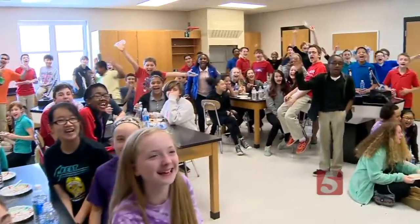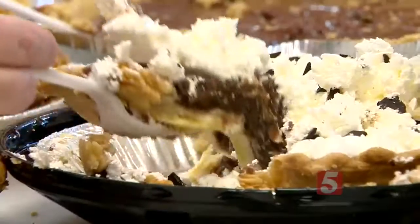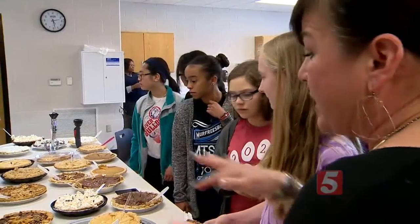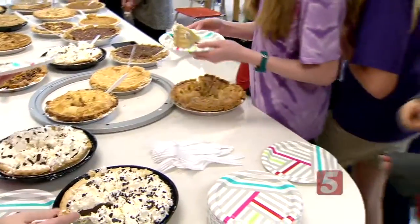Happy Pi Day! And to help celebrate the math lesson, look at this — parents brought in more than 30 different types of edible pie. That's what I'm talking about. Measure the circumference of that. That's right, and then your stomach afterwards.